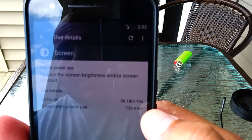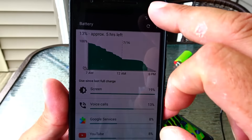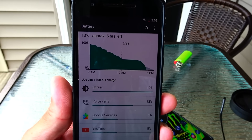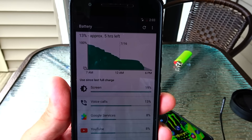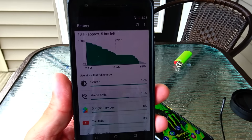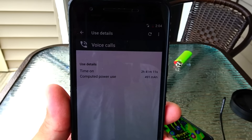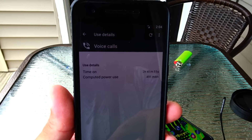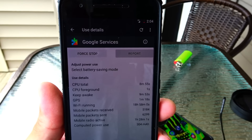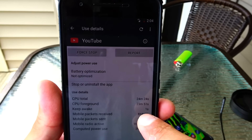Screen-on time is five hours and 18 minutes. I kept the brightness at around 70%, and the phone was in high performance mode the whole time — I did not use power saving mode because I don't like the orange color it puts on the screen. Voice calls show two hours and 41 minutes, since my family is visiting and my parents have been using the phone to call overseas. Google services is showing eight minutes, YouTube 24 minutes.